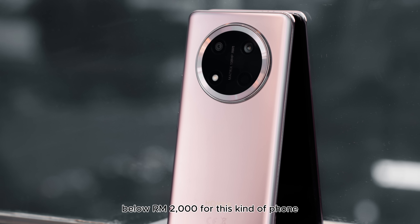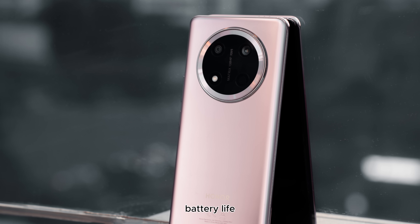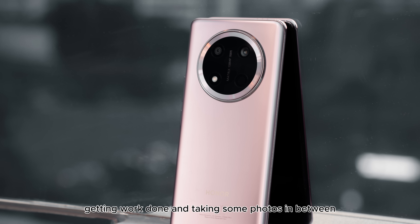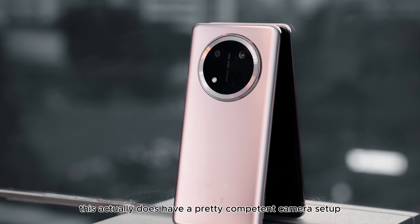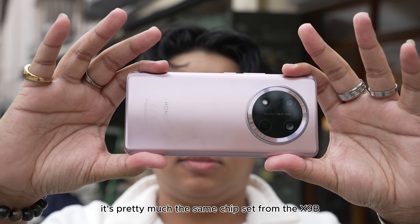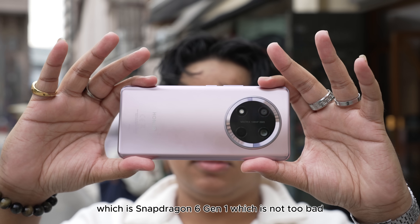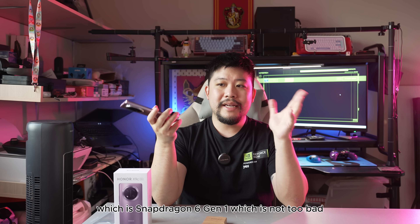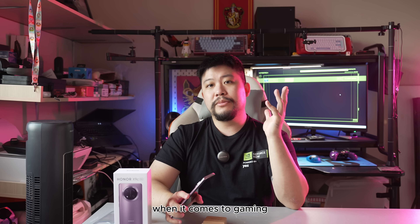Below RM2,000 for this kind of phone, it's definitely targeted for people who prioritize battery life, getting work done, and taking some photos in between. It actually does have a pretty competent camera setup. In terms of performance, it's pretty much the same chipset from the X9B, which is Snapdragon 6 Gen 1 — not too bad, a little dated, but you know what kind of expectations we have when it comes to gaming.